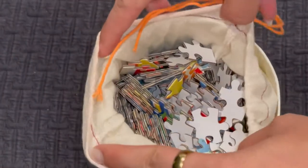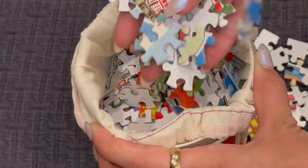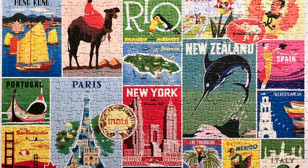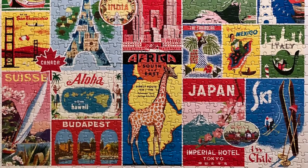Next we have another Cavallini & Co. — this is the travel puzzle. As we know, it comes with a little sack, and Cavallini & Co. quality is always consistent. Similarly to how I did the dogs one, I just completed each little square and then put everything together at the end. Very interesting art all over — I really enjoyed seeing what they came up with for each destination. I don't think I would keep this one as it's not super unique to me. This was like a seven and a half out of 10.